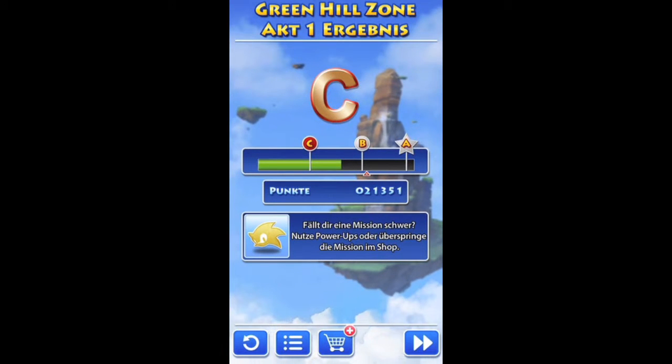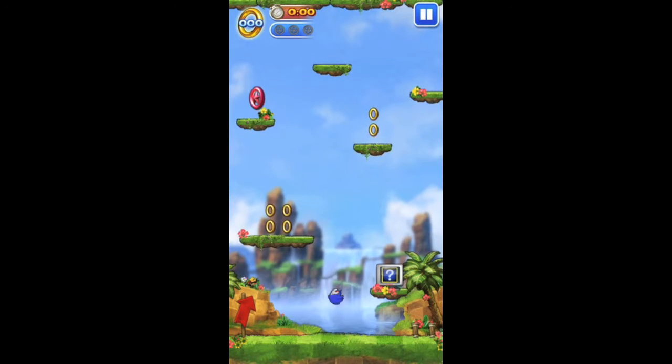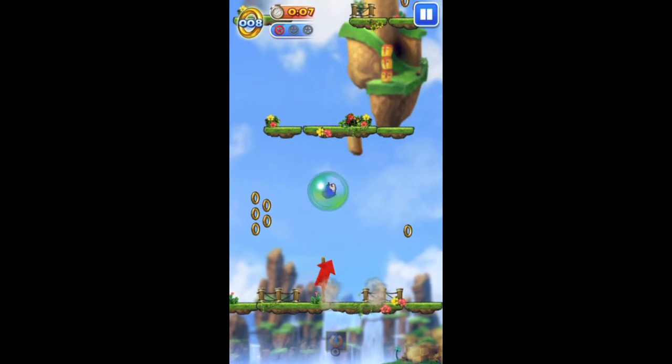Those who wish can also buy the power-ups by in-app purchase, but you can play the whole game without them. At the end of each level you will get a level rating, which is composed of the number of collected rings and stars.